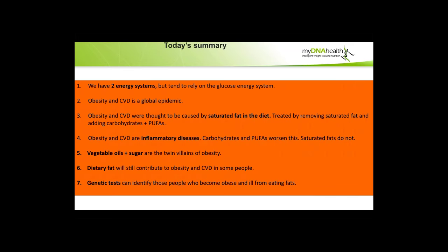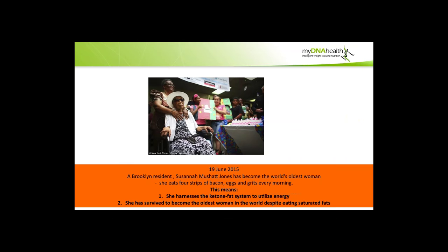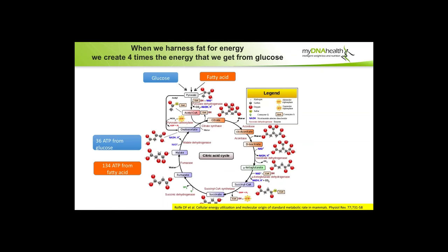There are two energy systems: the glucose energy system and the fat — or healthy fat — energy system. There are interesting points about the benefits of fats. The oldest woman in the world eats four strips of bacon and eggs every morning. She harnesses the ketone fat system to utilize energy and has survived to become the oldest woman in the world despite eating saturated fats. When we harness fat for energy, we create four times the energy we get from glucose.